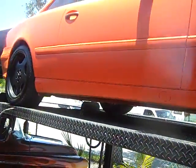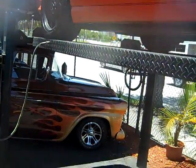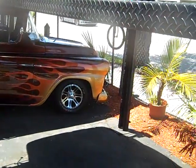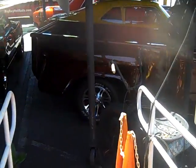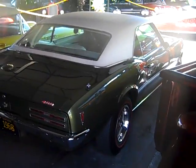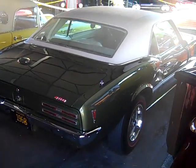We have a 2000 Mercedes CL500, matte orange with a black top — bigboyhotrods.com. 57 Apache pickup for sale or trade. 68 Firebird, all original matching numbers with one correct repaint.